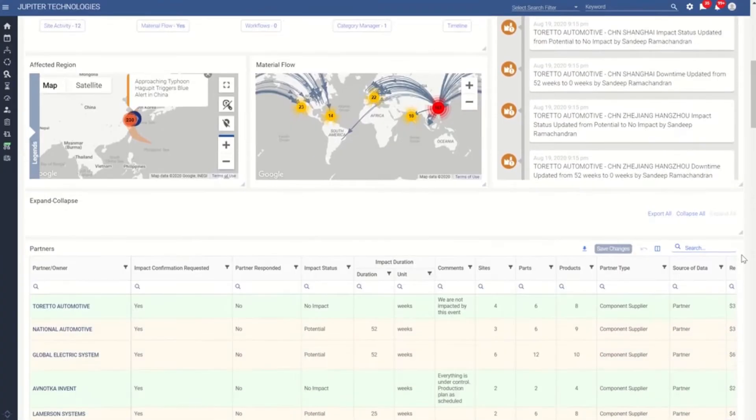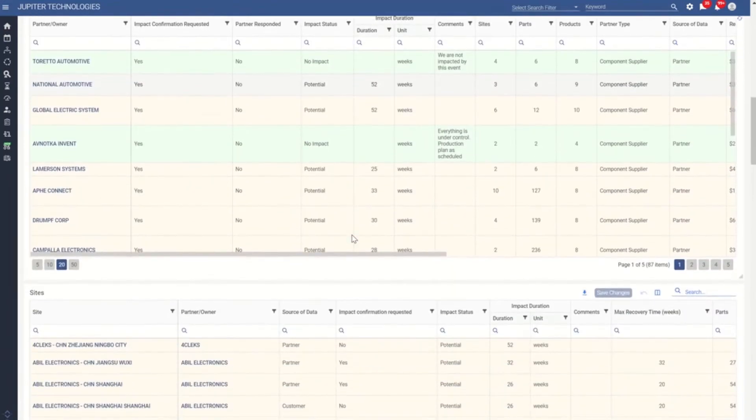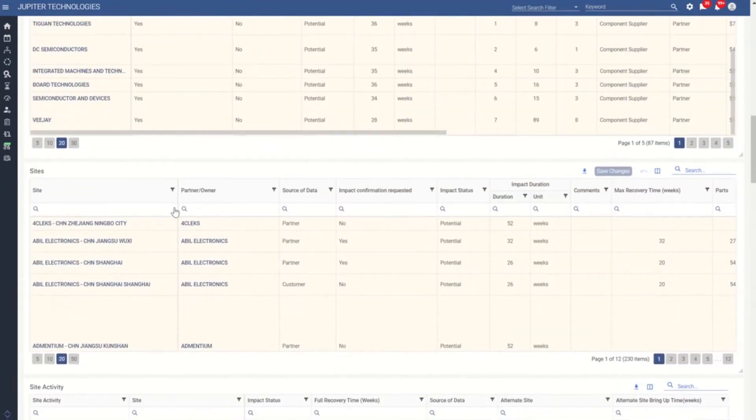Even before Jeff has entered the war room, a simple impact assessment survey has been sent out to the potentially impacted suppliers, asking them to confirm whether they'll be impacted and, if so, the details. Site-by-site details and the associated activities are also connected.